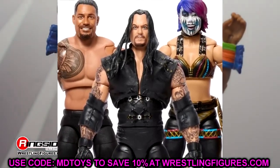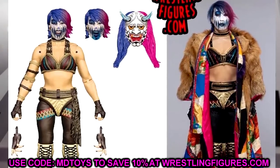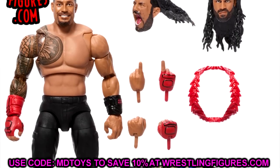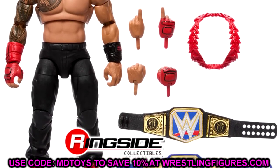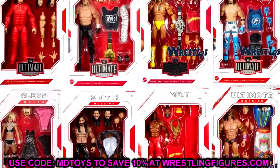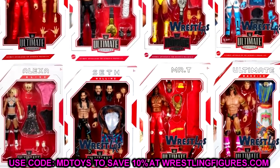It's a set I've been really excited about. I cannot wait for this Ultimate Edition set. I'd love to see it hit before the end of the year, but I believe it's going to hit in January. The set we're talking about today is Ultimate Edition series 21, and we already know about one of the figures in this set from a news video a few weeks back.